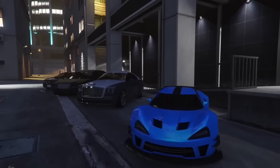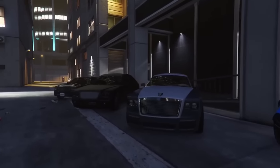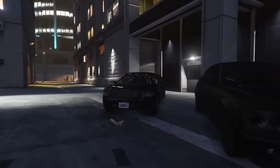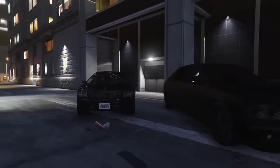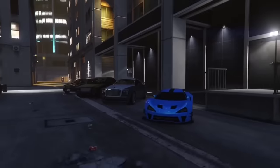At any given point you can have up to four vehicles in your possession: your personal vehicle, the vehicle Agatha Baker can provide, the vehicle SecuroServ can provide, and the vehicle you get by calling Lester. I tried calling Pegasus but it didn't work — my guess is Lester takes over the Pegasus vehicle slot.